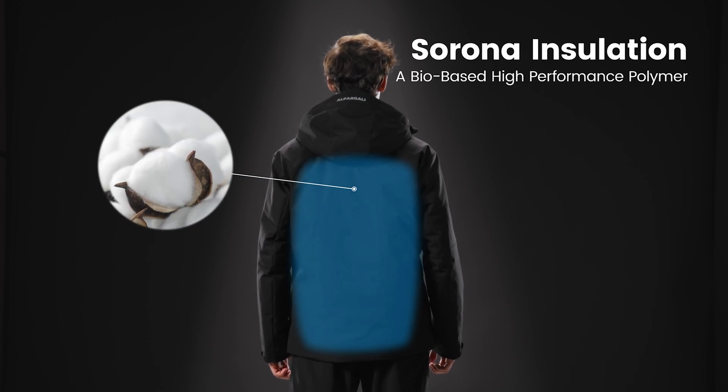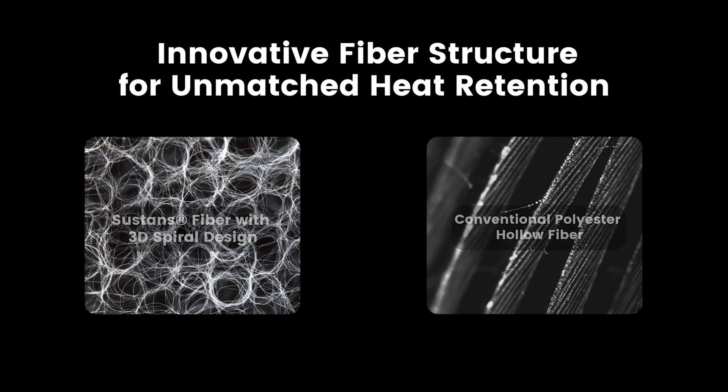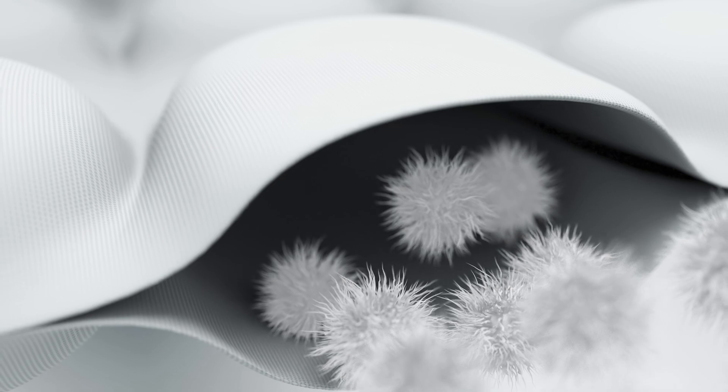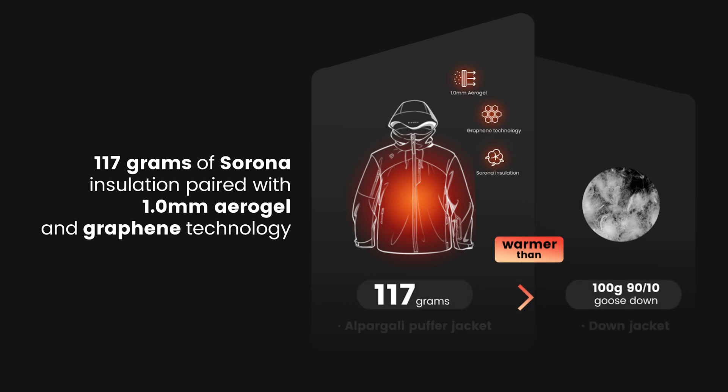At the core of the jacket lies Sirona, a sustainable and environmentally friendly insulating material. Its innovative 3D spiral structure traps warm air and acts as a thermal buffer that continuously generates and retains heat. Combined with the other advanced materials, the Alpargoli Puffer provides more warmth than a jacket filled with 300 grams of 90-10 goose down.